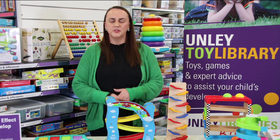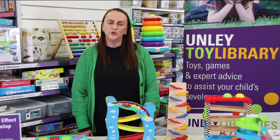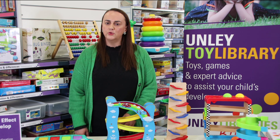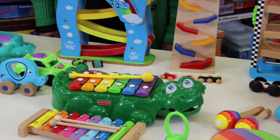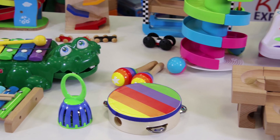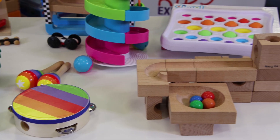This series will cover skills such as cause and effect, matching and sorting, feelings and emotions, fine motor skills, and imaginative play and creativity. In each video I will show you a small range of toys that develop each skill, however there are many more toys in the Unlea Toy Library collection for each of these skills. Just ask one of the staff to show you other options if the ones that I show in the video today are not available when you visit.